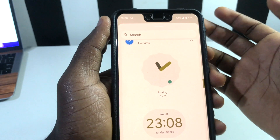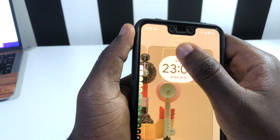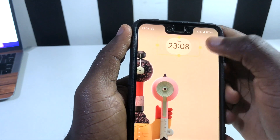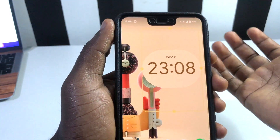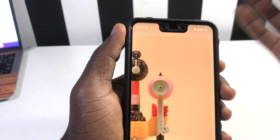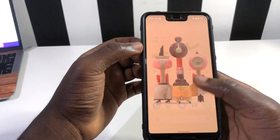You can try them out — just press and hold on whichever one you want, drop it on your home screen, and adjust it however you like. You can play around with it and have a feel of your new clock widgets.